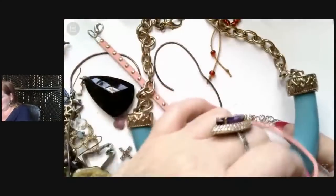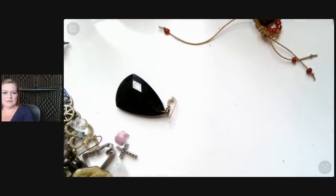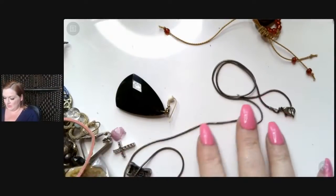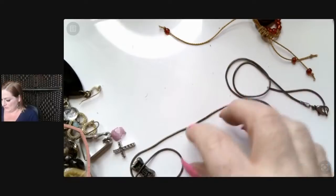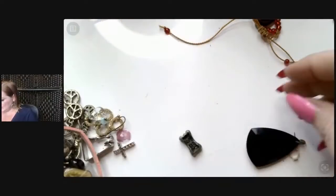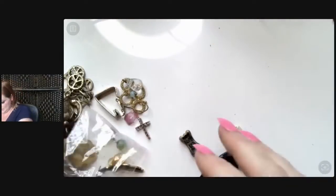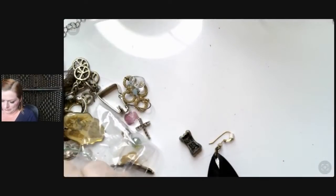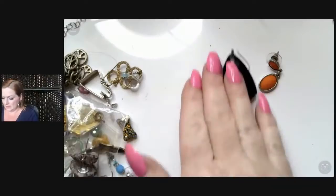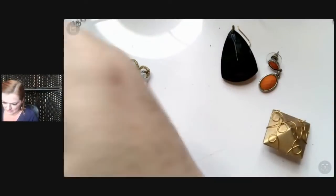I think I've had this necklace before. That looks like silver, only it's broken — so that can go in my silver scrap pile. This is a nice little earring too, but I don't know if the mate is there. I don't see it. That's also a nice little earring — but again, no mate that I can see.